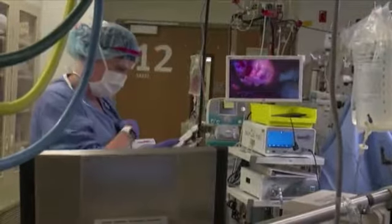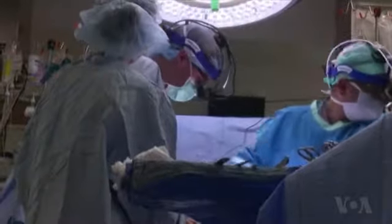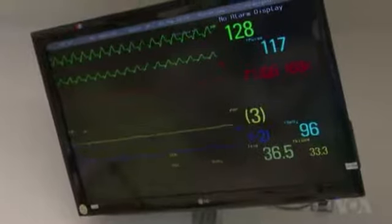About 4,000 new patients a year in the United States are listed for a heart transplant, but only about 2,500 are able to have the surgery. Because of that disparity, we still have about 17% of patients who get listed for heart transplant who die on the waiting list.